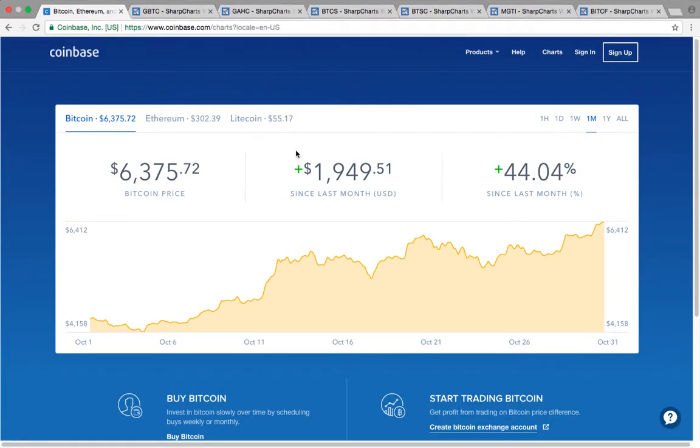Hi everybody, this is Osprey from MyChartCoach.com and in this video we're going to take a look at Bitcoin and the Bitcoin related stocks.